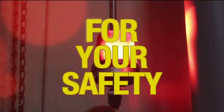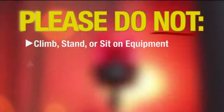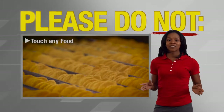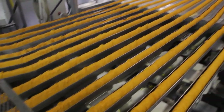To ensure your personal safety and the safety of our food, do not climb, stand, or sit on equipment or machinery. Never reach into operating equipment or touch moving parts. And please, don't touch any food whether it's raw materials or finished product. As tempting as it may be, you must not handle or eat any finished product coming off the line.